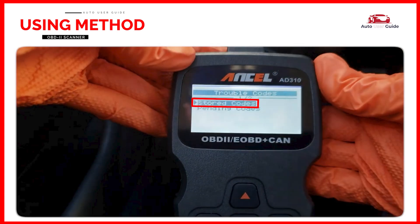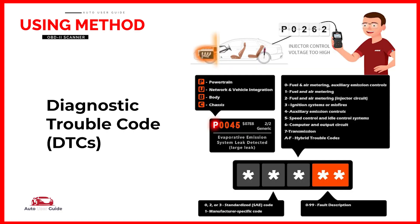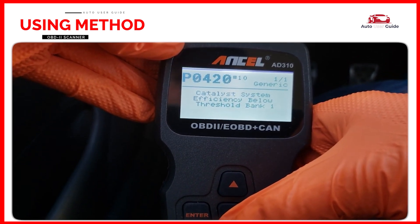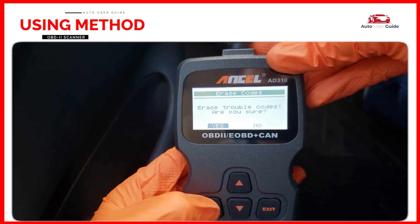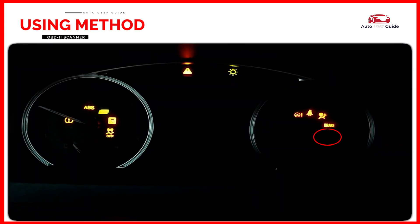Now select Stored Codes. The scanner will display any stored diagnostic trouble codes that indicate issues with the vehicle. Each code corresponds to a specific issue in your vehicle. After you've noted the codes, you can use the Clear Codes function on most code readers to reset the vehicle's engine control unit and turn off the check engine light.